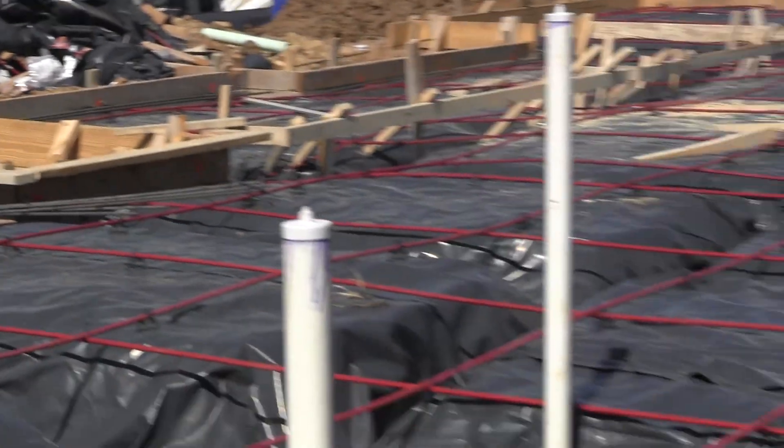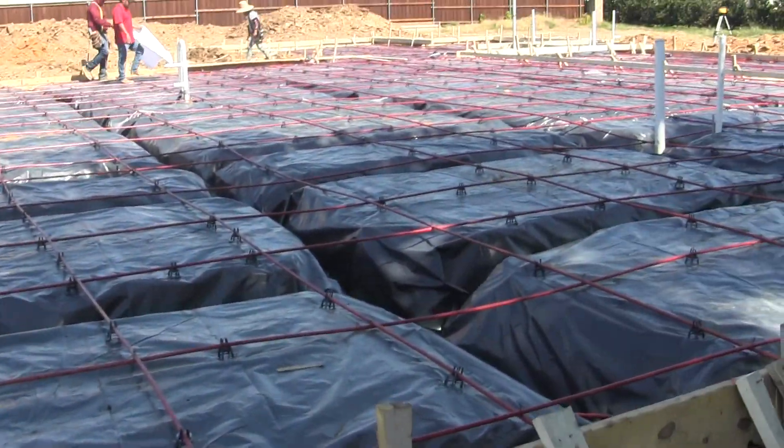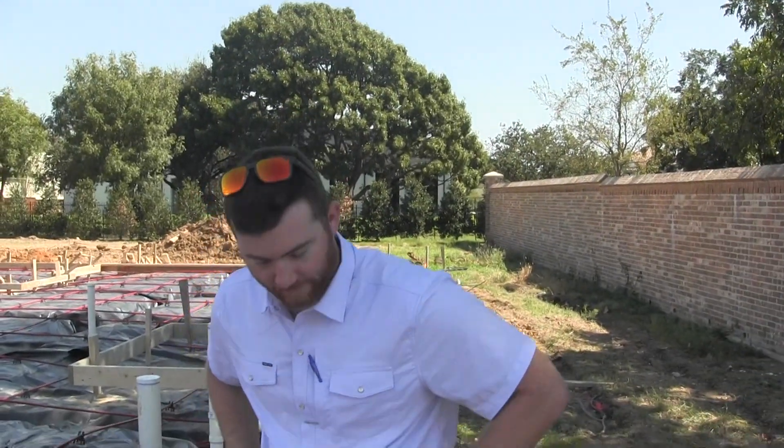It's October 4th, 2024 and I'm here at 12340 Farmstead Drive in Frisco, Texas, with our construction manager Jimmy Day. Jimmy, how's it going?